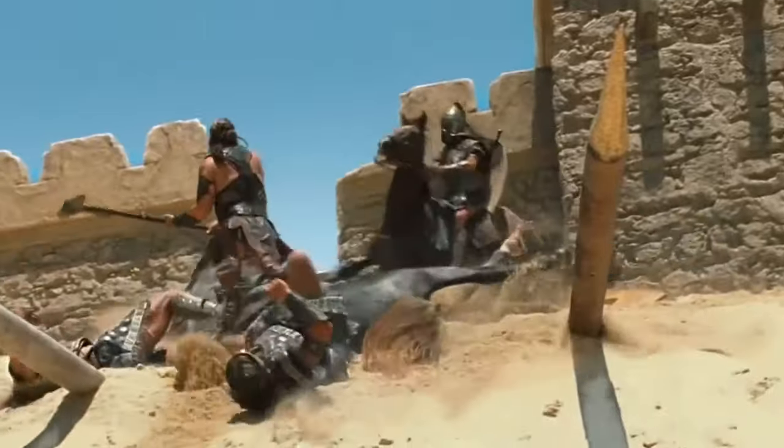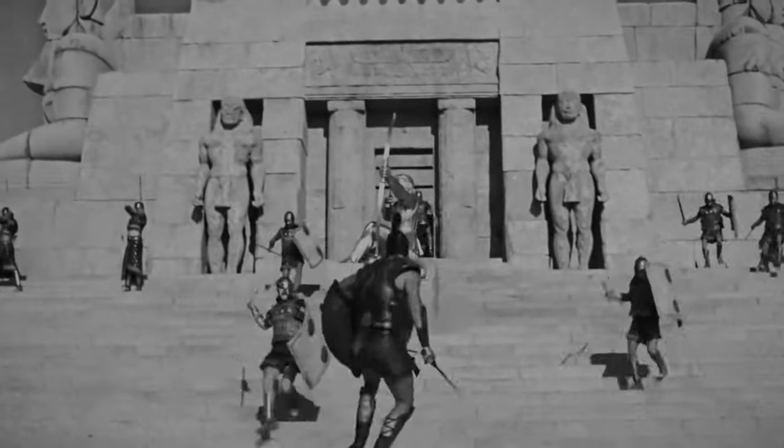These are some of the weapons that were used in the War of Troy by both Greeks and Trojans. They show us how diverse and sophisticated ancient warfare was, and how much it depended on strategy, skill, and courage.